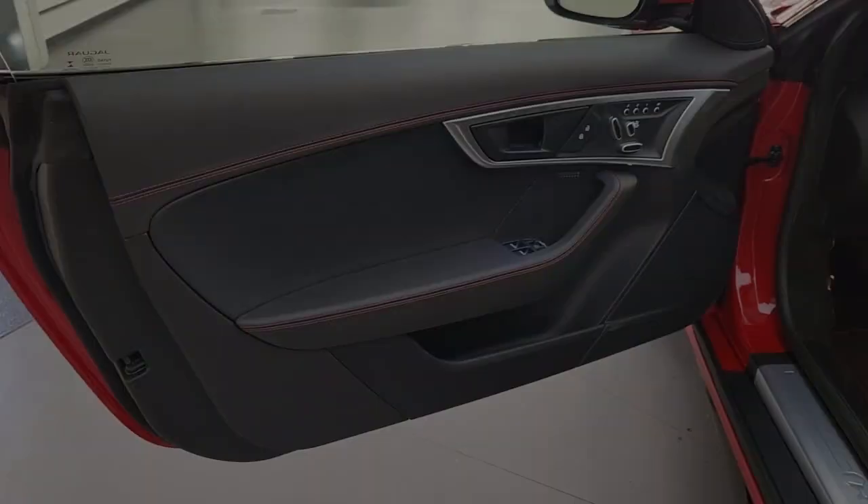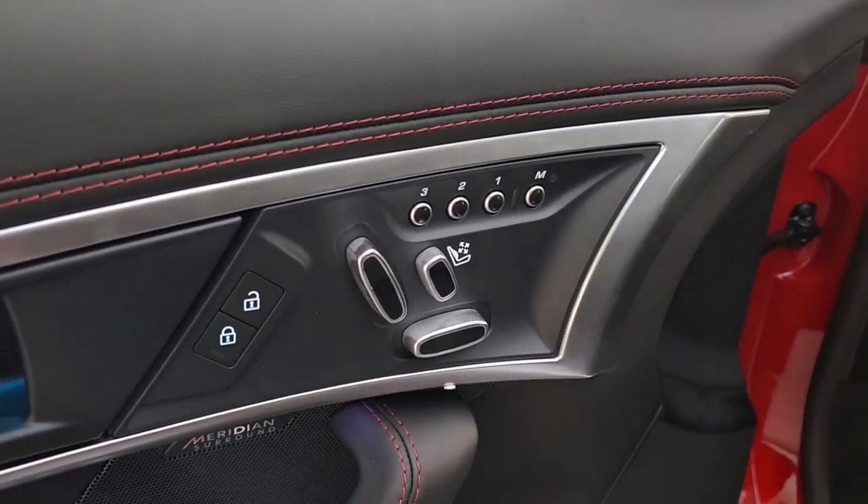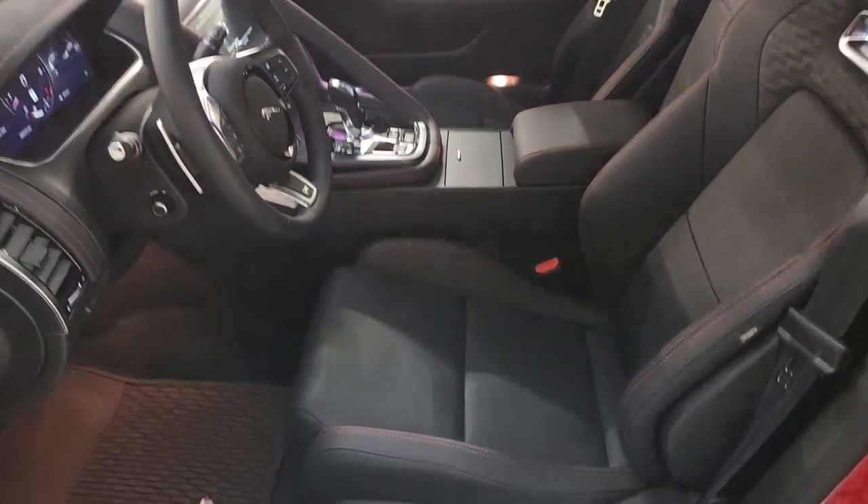Modern connectivity meets motorsport heritage in this superbly crafted F-Type. See for yourself when you take it out for a test drive. Our professional staff looks forward to giving you excellent service.